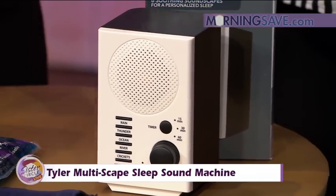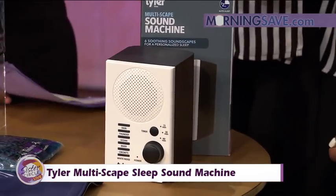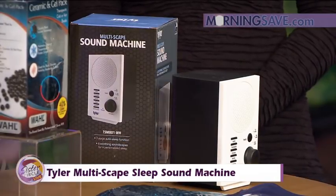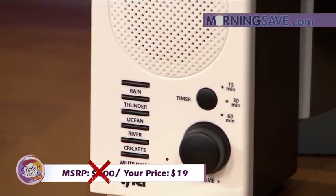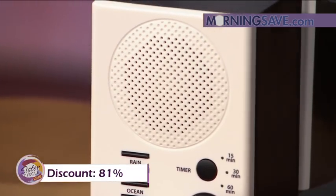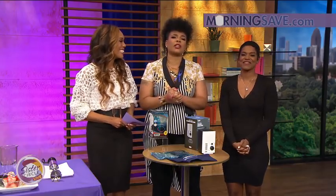This is great if you have a little baby or for the kids. It would typically cost you as much as $100, but with our Sister Circle Savings, ladies, just $19 — an 81% discount through morningsave.com. You can get one for each kid's room. Head over to morningsave.com to get all these deals.